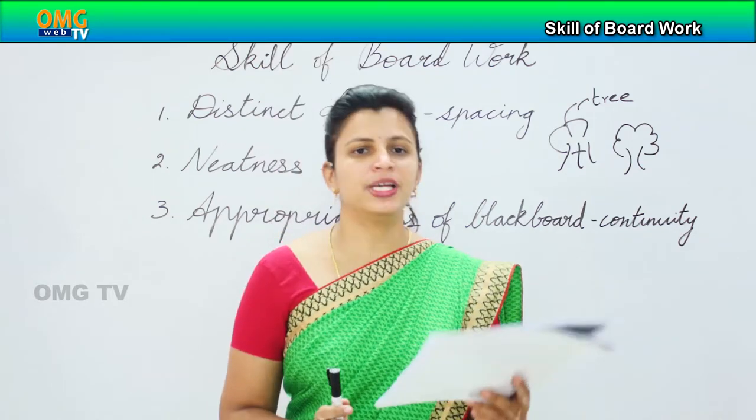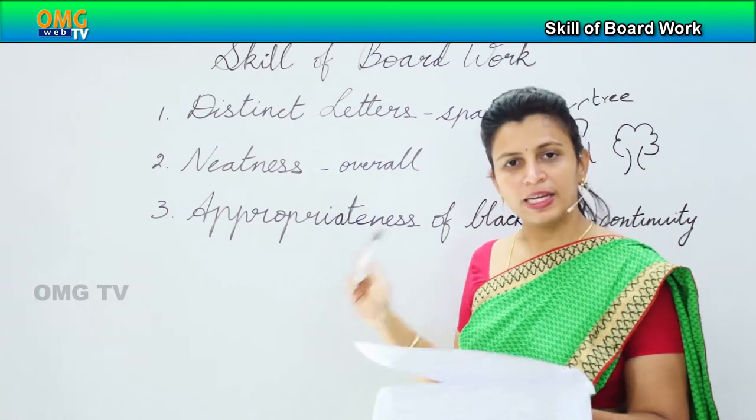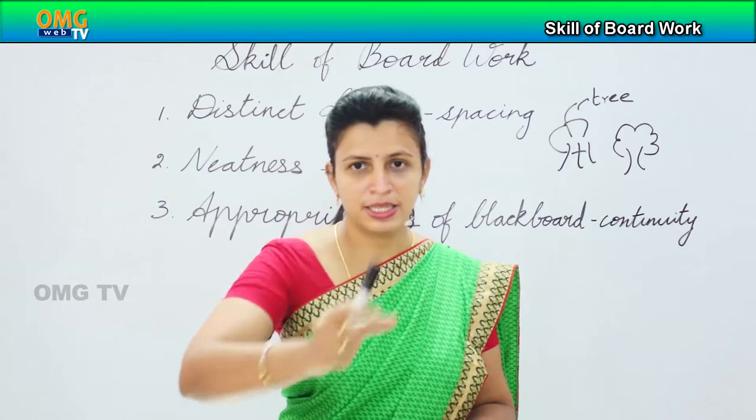And the last one is appropriate blackboard work — for example, continuity of ideas, drawing the attention of the student in a systematic way.